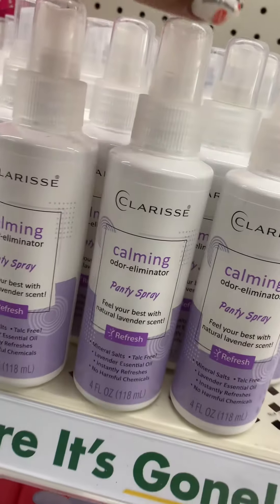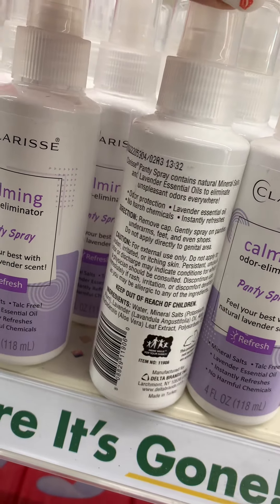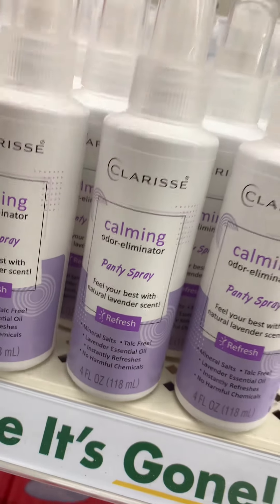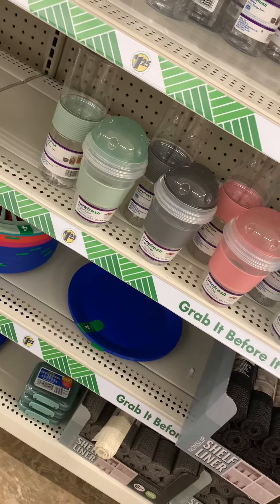You can't go wrong with panty spray, right? I have never seen this item before, but they had a ton of them. If you need some panty spray, make sure you check out your Dollar Tree — they had a lot of these.